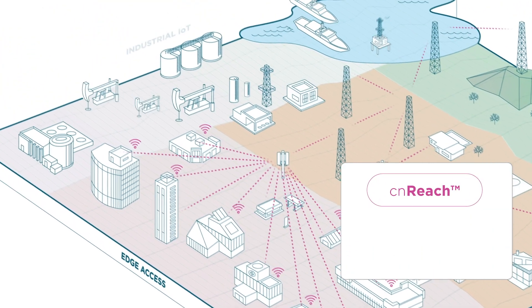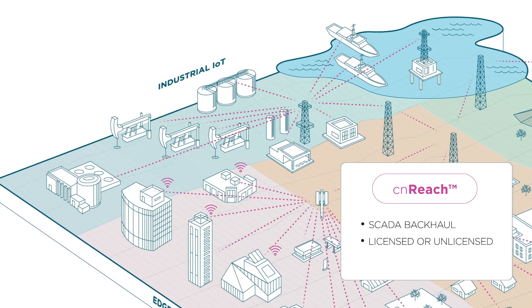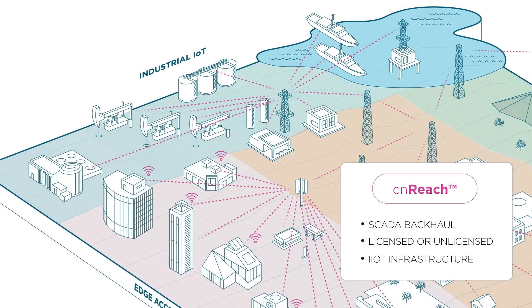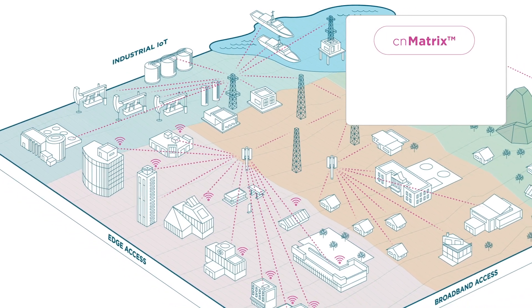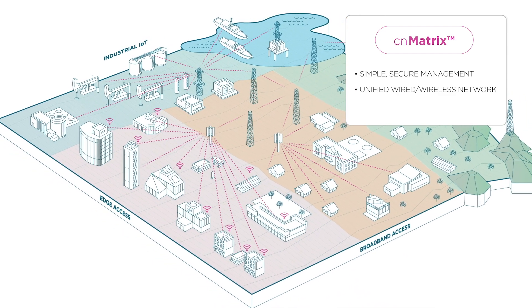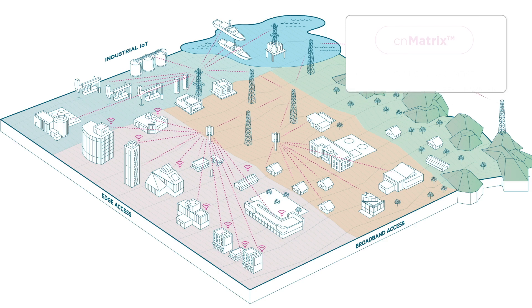Connect vital industrial locations. CN Reach industrial IoT wireless narrowband connectivity solutions are optimized for SCADA backhaul and other process automation applications using licensed and unlicensed frequencies. CN Matrix switches provide simple, secure, cloud-managed, affordable management of a unified wired and wireless network. With zero touch provisioning, automatic network segmentation and device profiling, CN Matrix switches and the intelligent edge architecture enable network operators to deliver affordable unified access.